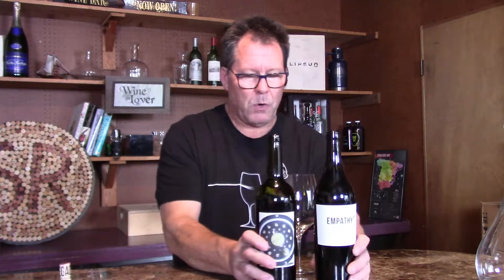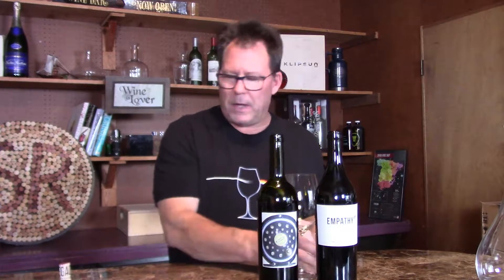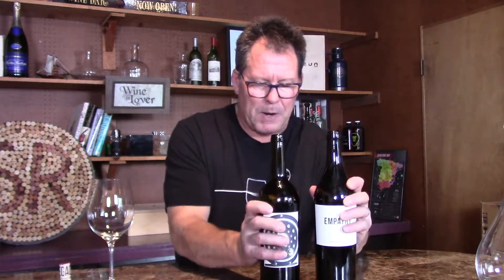I reviewed their wines before and was really impressed. They're out of North Bend, Washington — super impressed — but I didn't review the Fly Rod Cellars Red Blend at that time. So we're going to do them back to back and see how they compare to each other. I think that'll be a very interesting experiment.